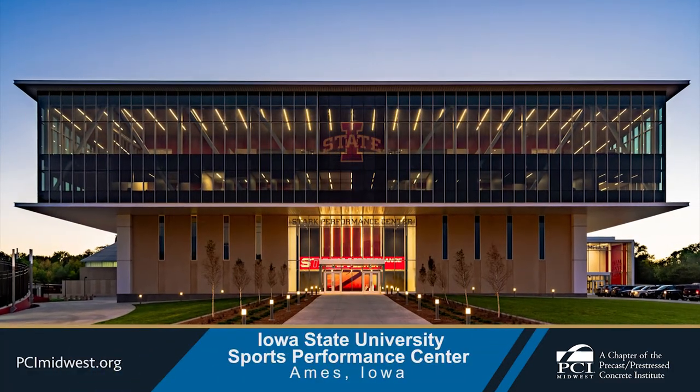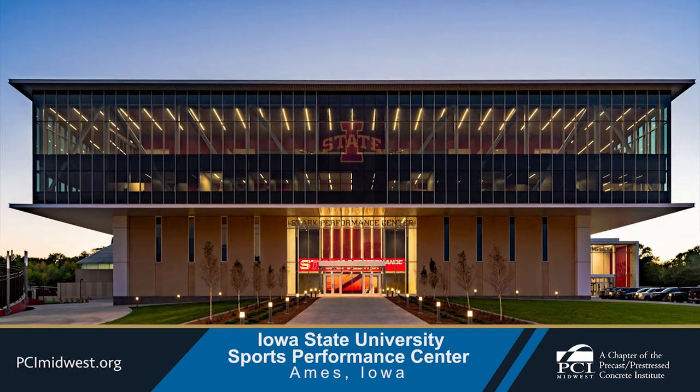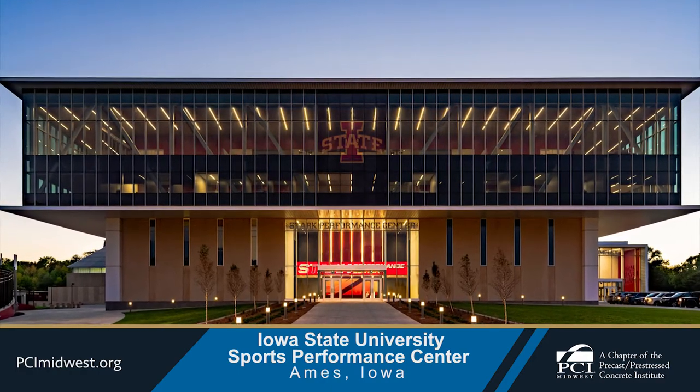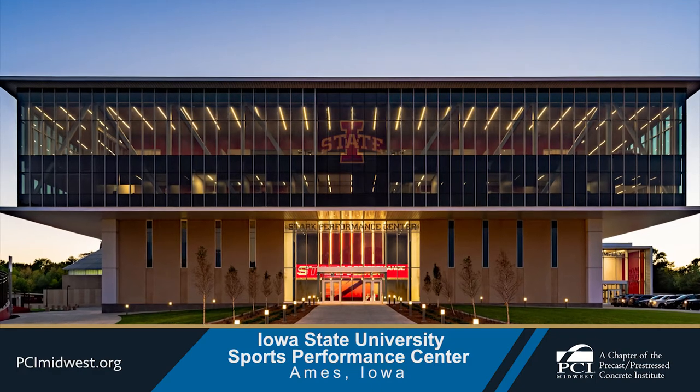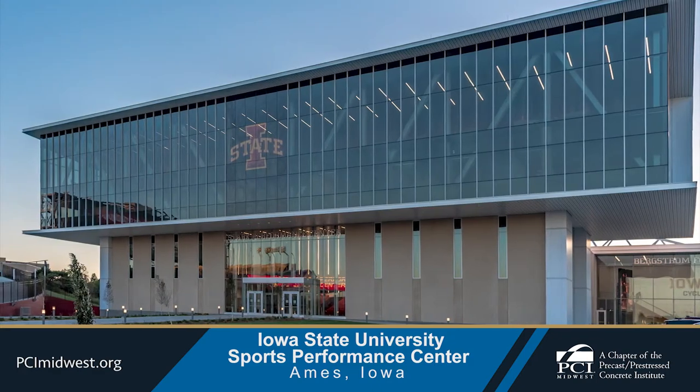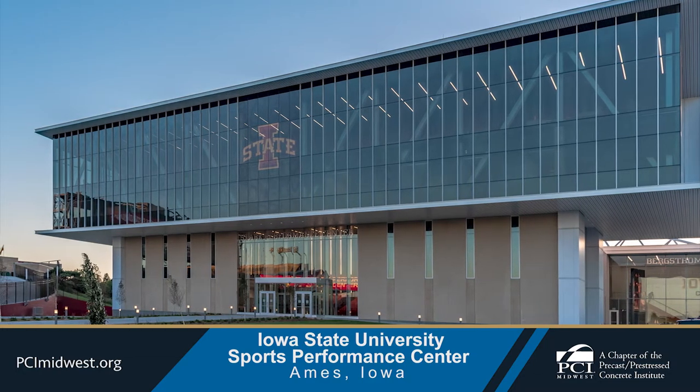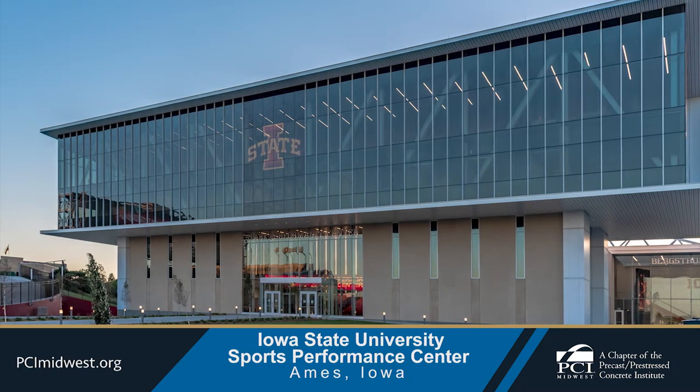A new four-story sports performance center connected to the Bergstrom Football Complex at Iowa State University has been completed in Ames, Iowa. The ISU football facility expansion encompasses nearly 20,000 square feet of additional space for locker rooms, team lounges, and other gathering spaces.